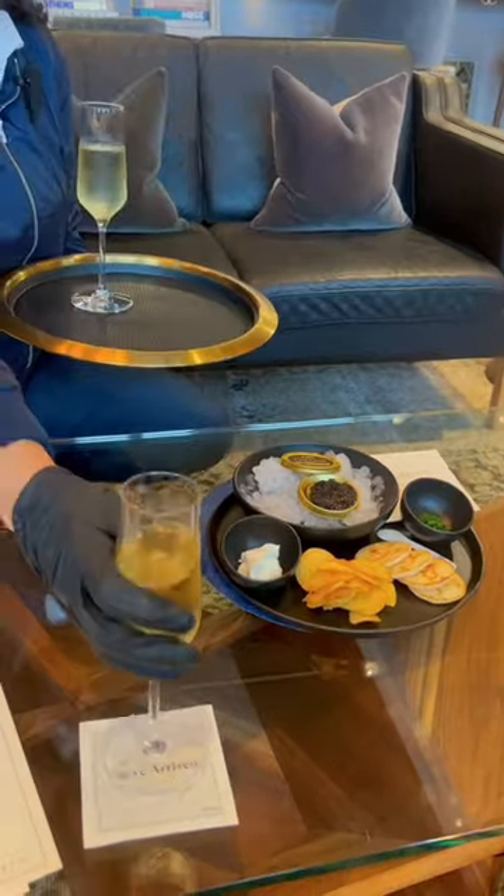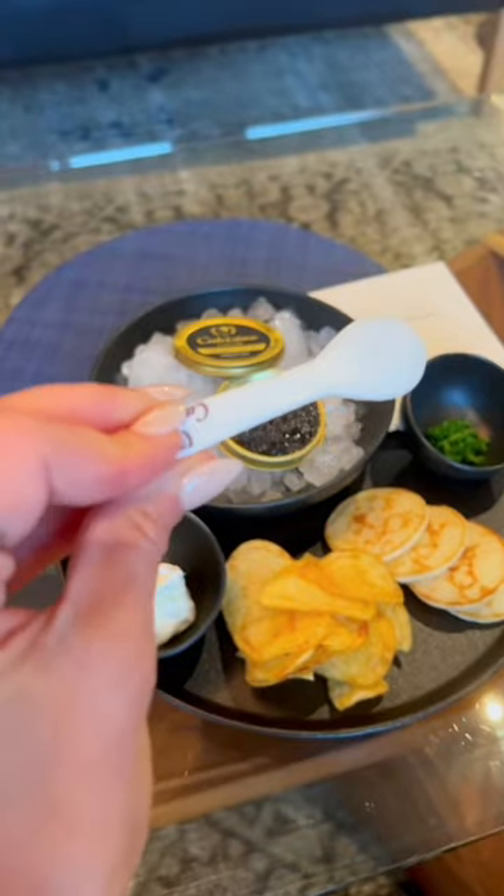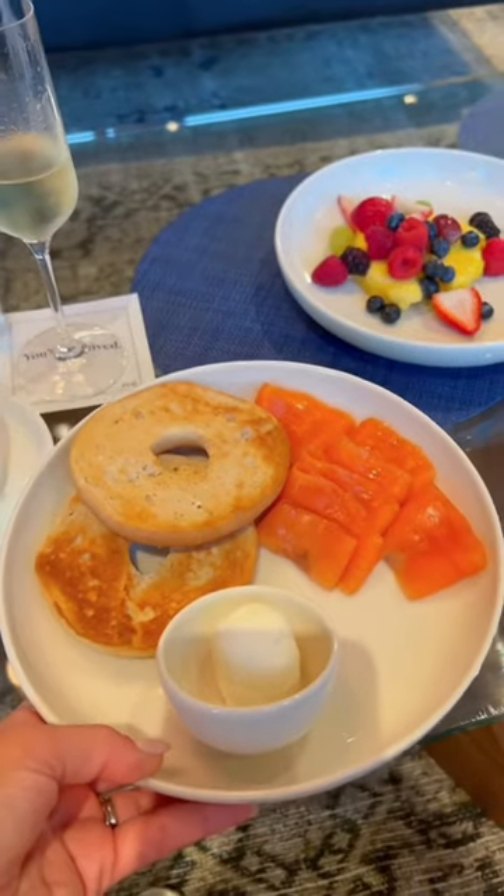We started off with some great champagne and caviar as one does at 8am. The caviar was served with a proper mother of pearl spoon, which I appreciate. We ordered breakfast — I got the bagel with lox and fruit. The lox was incredible.